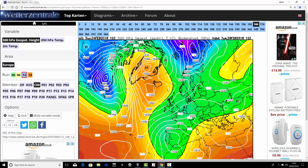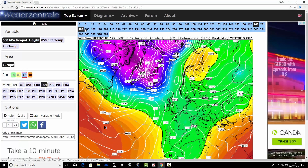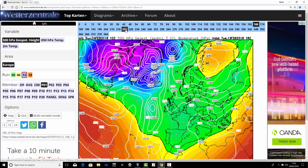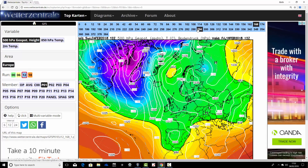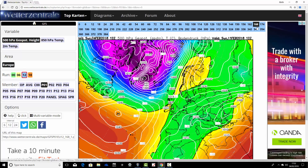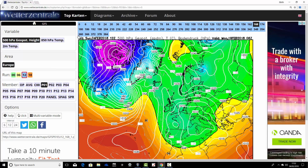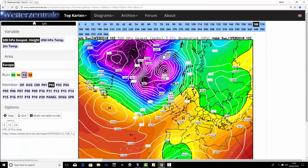Ensemble member number one has high pressure over Scandinavia next weekend. Going beyond that, the Scandinavian high just strengthens, keeping us in cold easterly winds as we get out beyond day 10. This is a cold run throughout, from next weekend going into the second half of February. With time, it's getting more blocked towards Greenland as well. We end up on the 20th of February with bitterly cold easterly winds and a proper blocking feature from Scandinavia to Greenland — a very cold and wintry ensemble member.